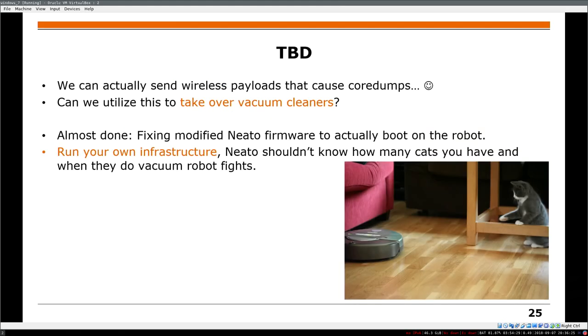There are still things we want to do. We know which payloads are causing the core dumps — stuff that crashes — so maybe we can wirelessly take over vacuum cleaners, which would be really cool. The other part would be to have your own firmware, replacing the Nucleo and NITO cloud, so you're not leaking private information to any servers.